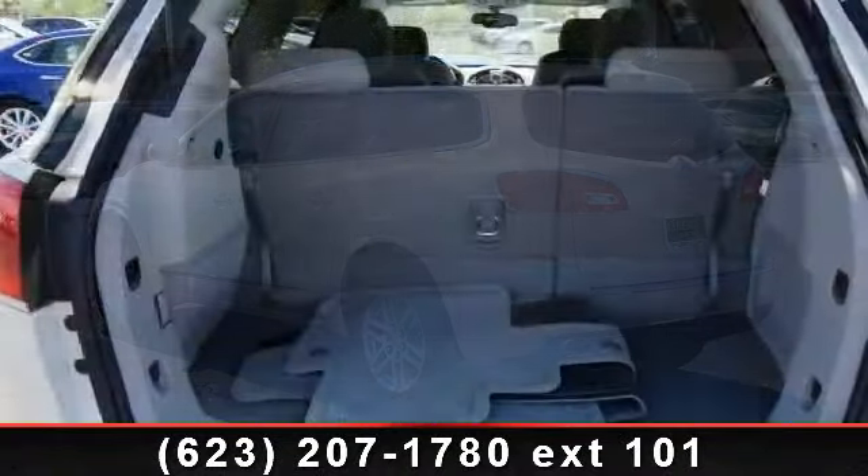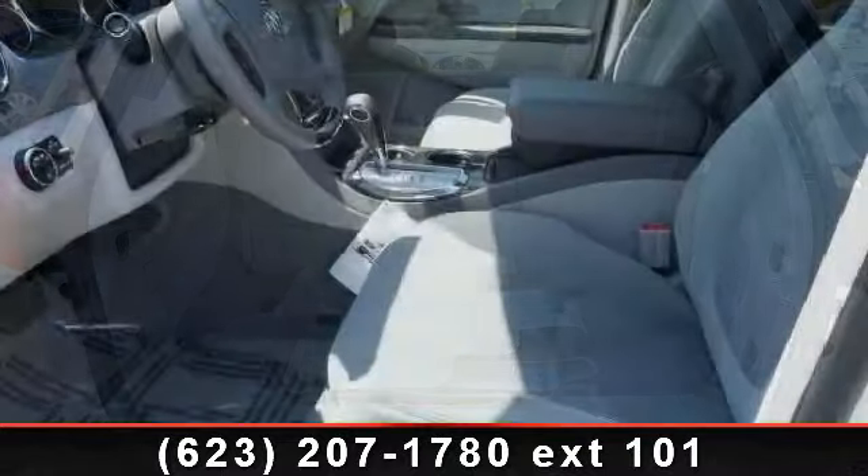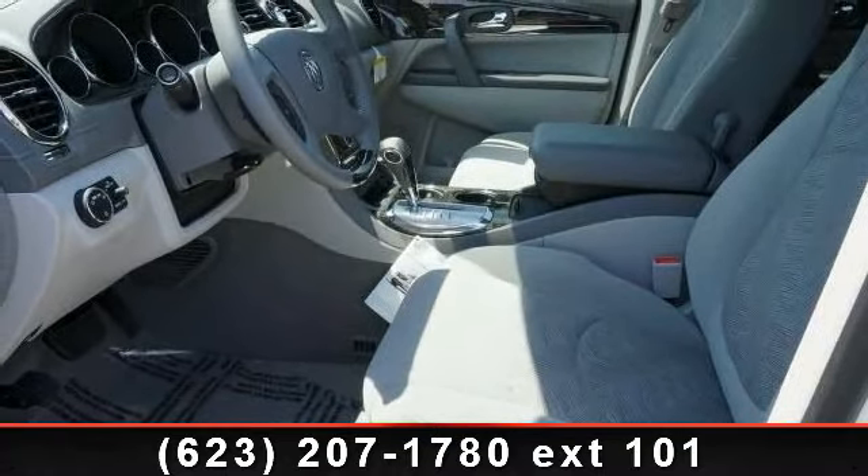power mirrors, daytime running lights, rear-side airbag, climate control, traction control, and power liftgate. This vehicle shows low mileage and has a smooth ride.